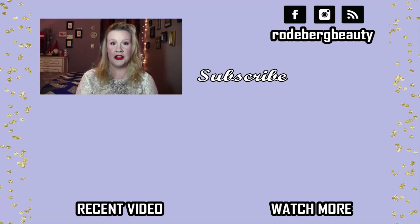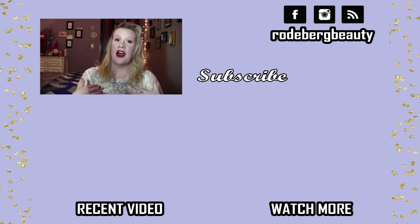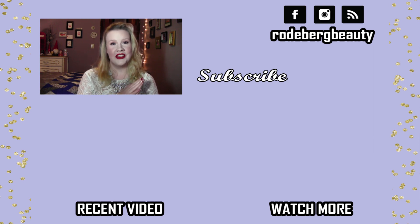Thank you guys so much for watching. I'm so sorry that I was sick today and that my voice is weird, but I hope you like the look. Please click subscribe, click the little bell, comment down below which lipstick color you would wear with this look and what you would pair with it, and what you think of this outfit. I would really appreciate it — I love talking with you guys. Thank you so much and have a great Valentine's Day! Bye!